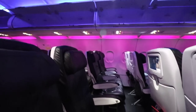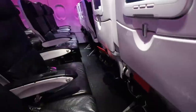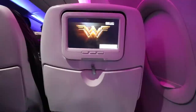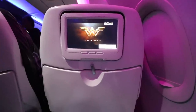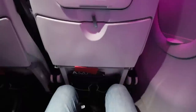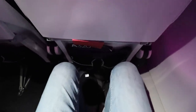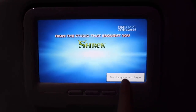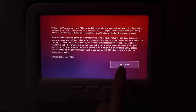While the legroom was better than the legacy carriers, it was the worst of my flights so far. It's good to know that the seats have power ports available right under the seating area — two per three-seat row.